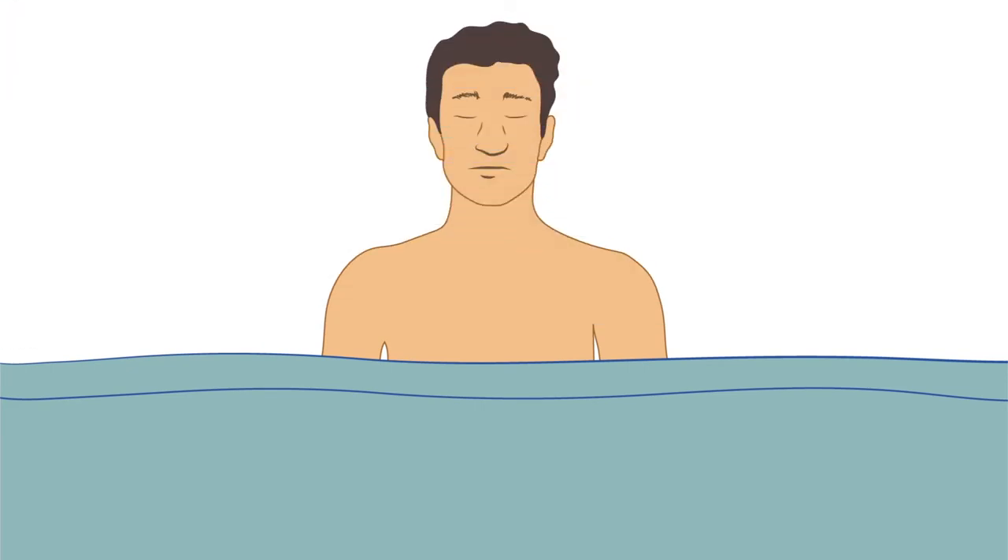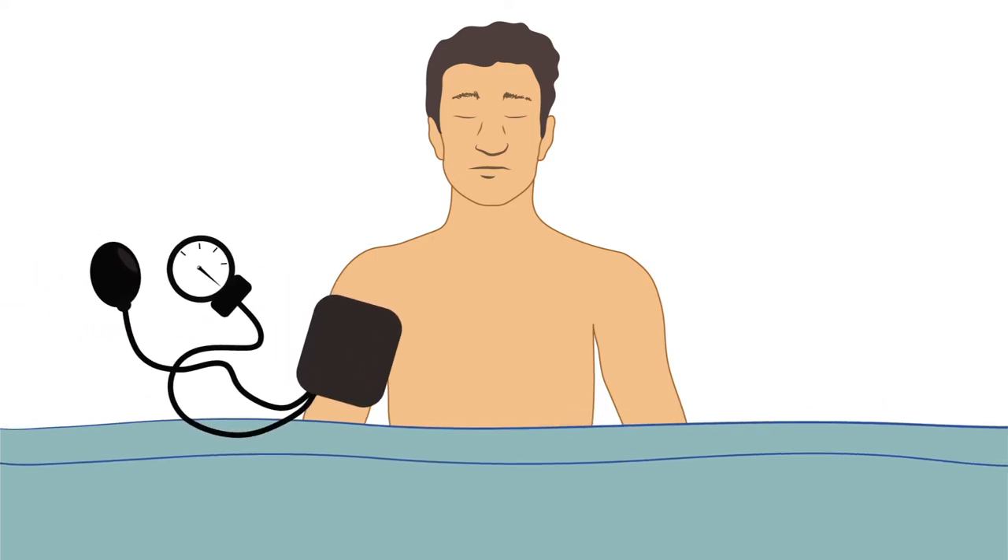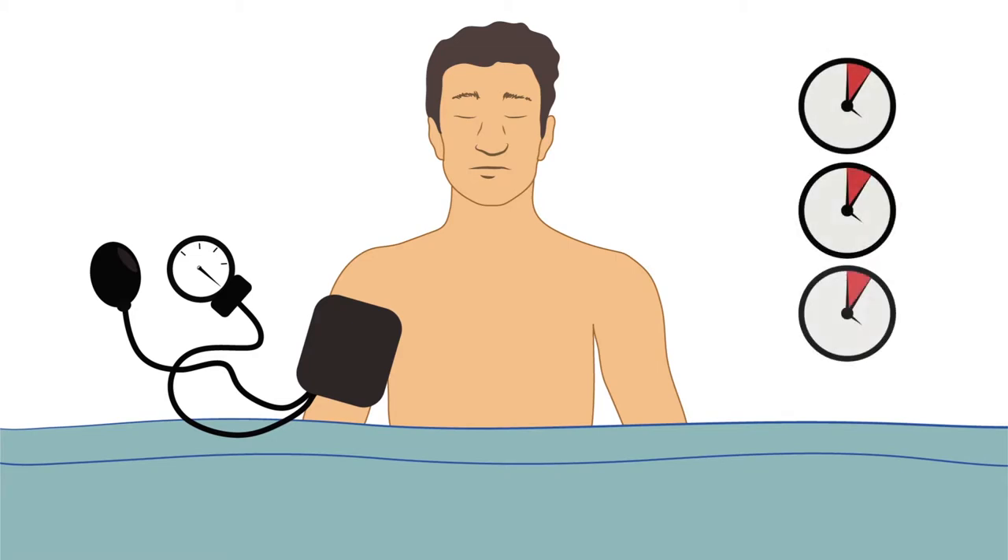Though it may sound complex, the technique itself is quite simple and harmless. A blood pressure cuff, a readily available tool for most doctors, is applied to the patient's upper arm and inflated for three five-minute intervals prior to surgery.